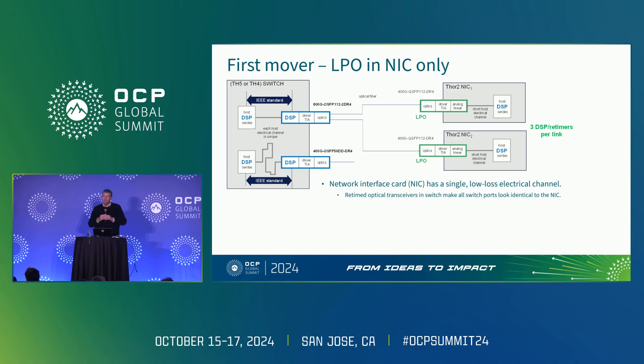The NIC is a very simple system with a very short electrical channel to the DSP. It's very repeatable — I don't have to worry about different channels. In some DSPs, in the LPO world, everybody knows about the Tomahawk 5 and its DSP-based SerDes. Well, it's the same one that's actually in the Thor 2 NIC, also made by Broadcom.